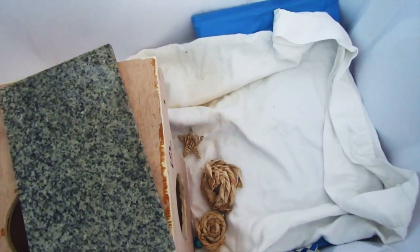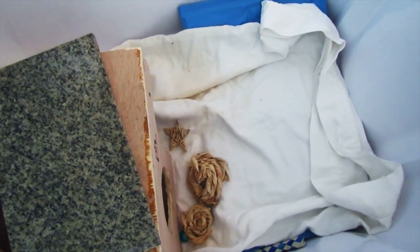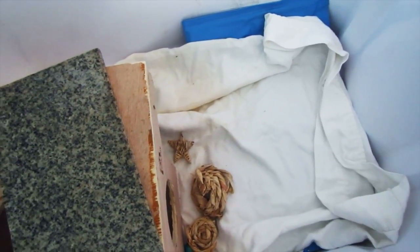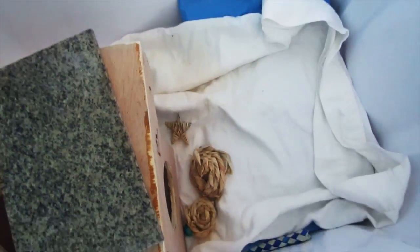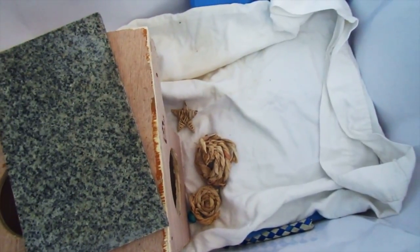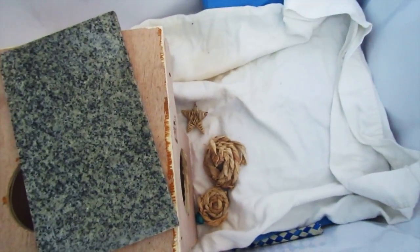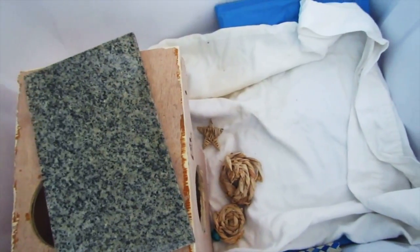I do have some chew toys in there, because this is a plastic tub. Chinchillas are prone to chewing everything, and I don't want her to start chewing on the tub because it will cause medical issues for her. So I have some chew toys in there to hopefully distract her from chewing on the plastic. She might still be a little too stressed out to chew on the plastic, and thankfully my trip is only a two-minute drive, so it probably won't be a problem.